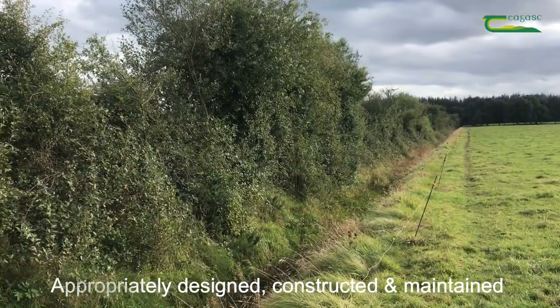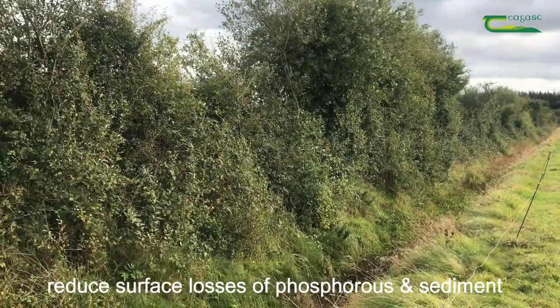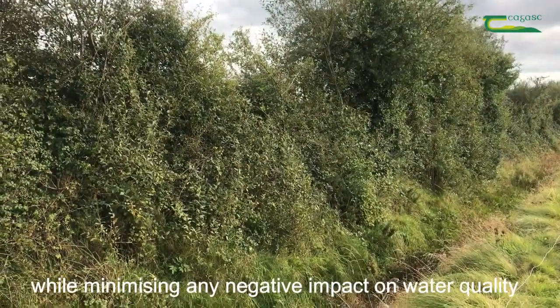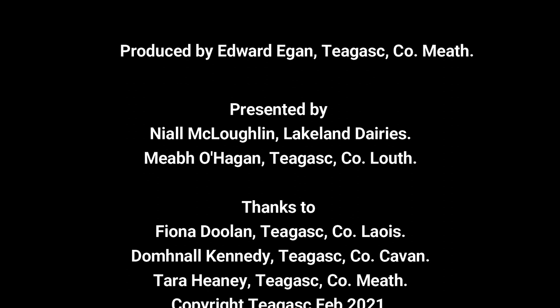Appropriately designed, constructed and maintained land drainage can improve productivity, reduce surface losses of phosphorus and sediment, whilst minimising any negative impact on water quality.